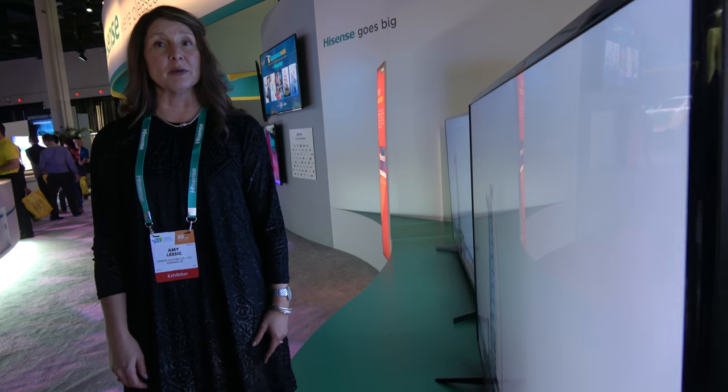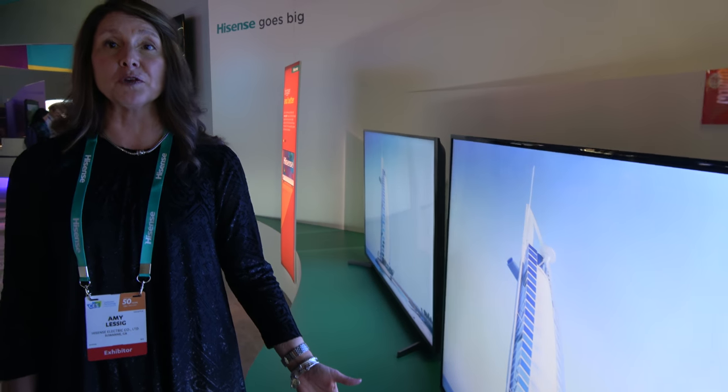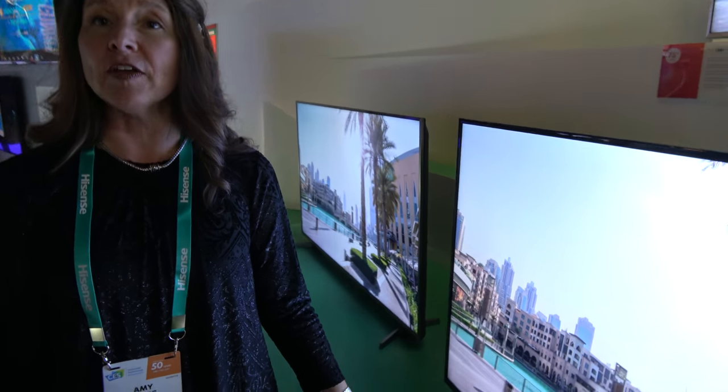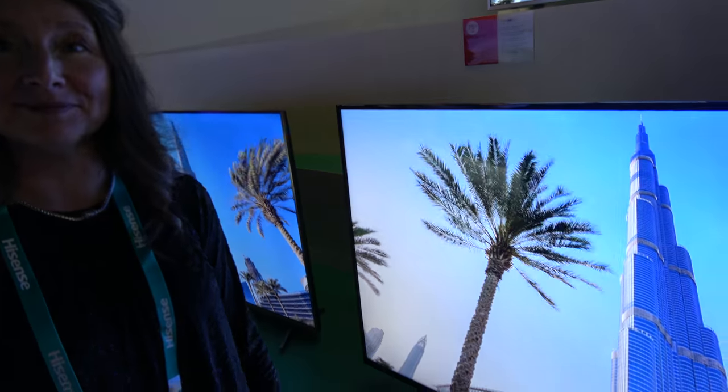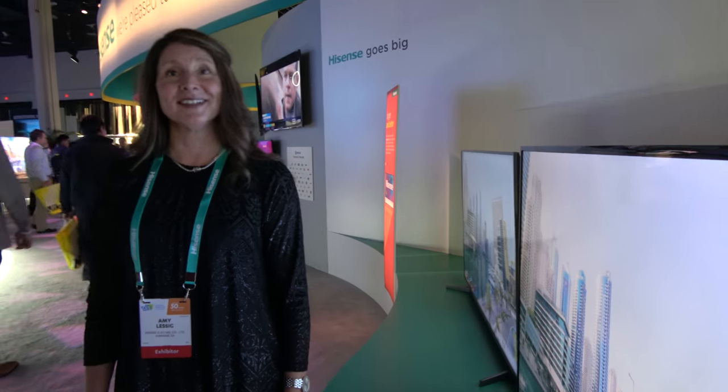We also have local dimming in this panel and it will be available probably in the next month or so. It's a 65 H8C. This is $999 — less than $1,000 you can own 65 inches of premium features in your home. And this is MSRP.